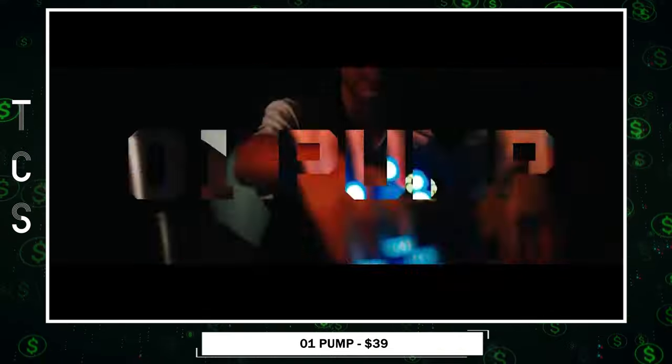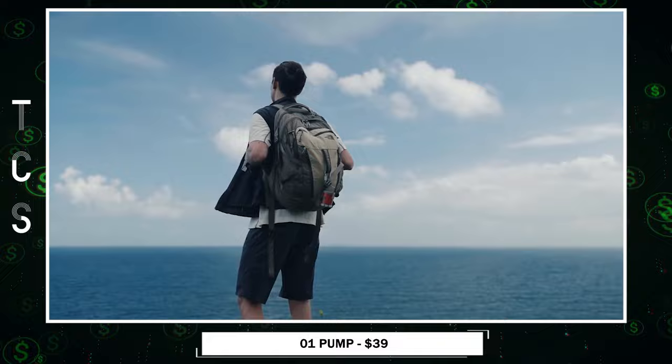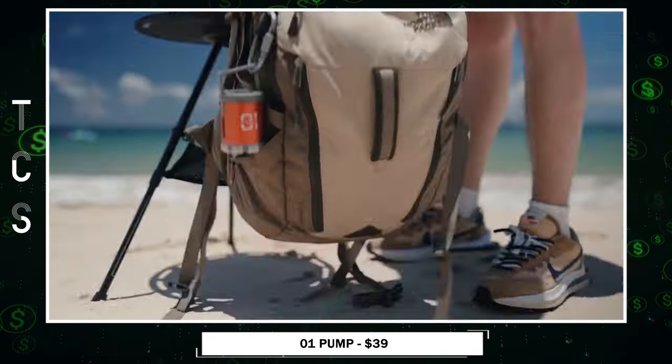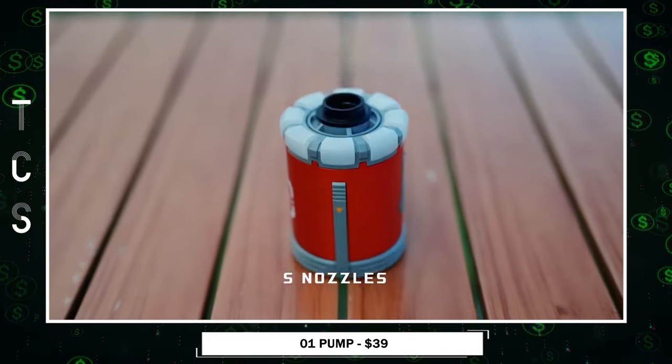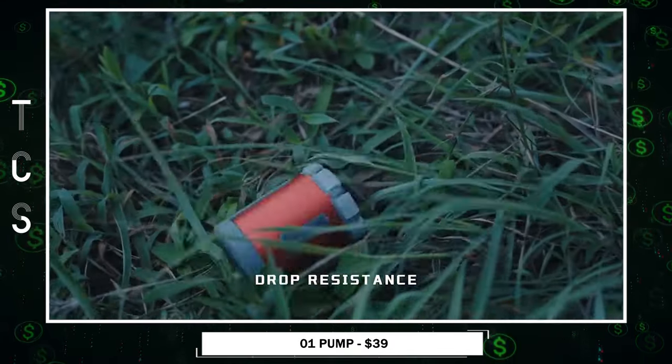Meet the ZeroOne Pump, the ultimate 5-in-1 outdoor companion revolutionizing your adventures. Weighing a mere 100 grams and smaller than AirPods, it combines a waterproof air pump, vacuum pump, camping lantern, power bank, and SOS light.